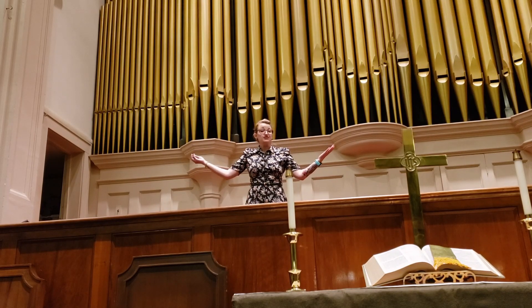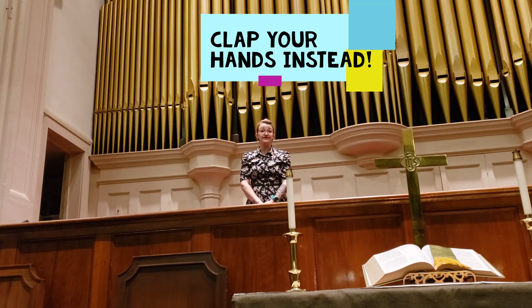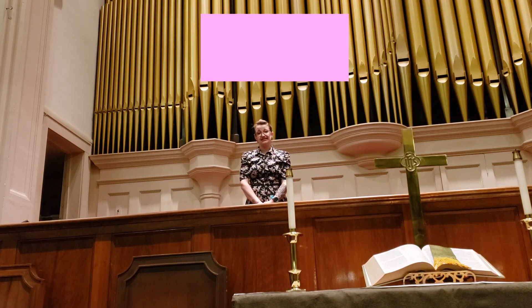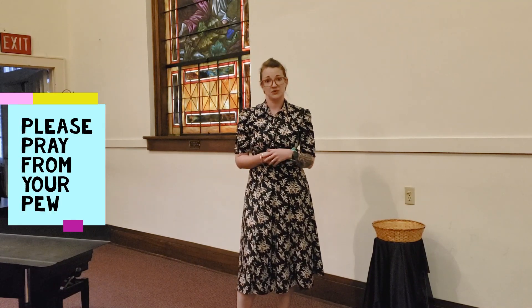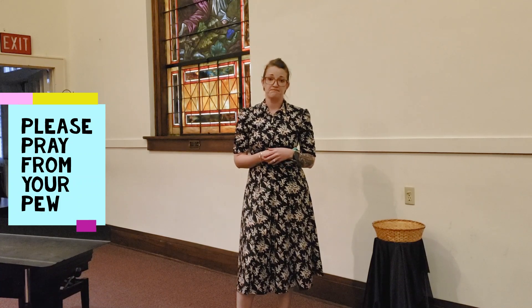There will be no choir and there will be no live singing in any of our in-person worship services. We are also going to have prayer time during the pastoral prayer in the worship service, but not the kneeling up front as we would usually invite. We invite you to do that same thing just from your seat.